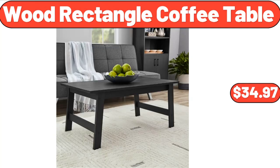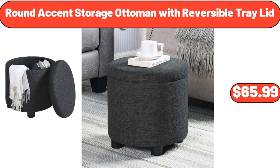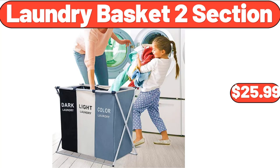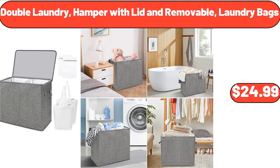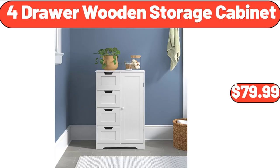Women Casual Wedge Sandals, $14.99. Wood Rectangle Coffee Table, $34.97. Round Accent Storage Ottoman with Reversible Tray Lid, $65.99. Laundry Basket 2 Section, $25.99. 8-Quart Large Capacity Slow Cooker, $49.99. Double Laundry Hamper with Lid and Removable Laundry Bags, $24.99. 4-Drawer Wooden Storage Cabinet, $79.99.